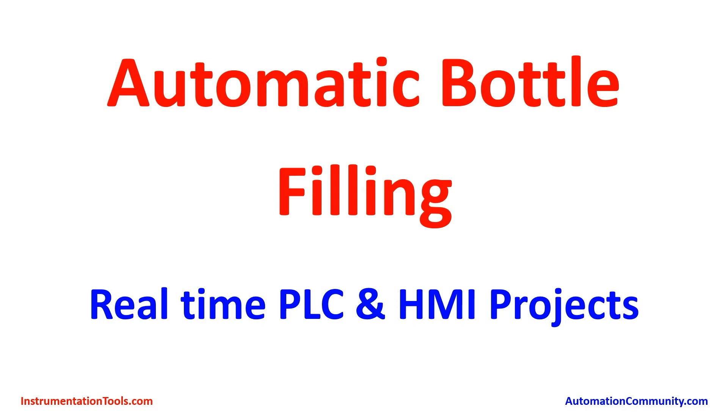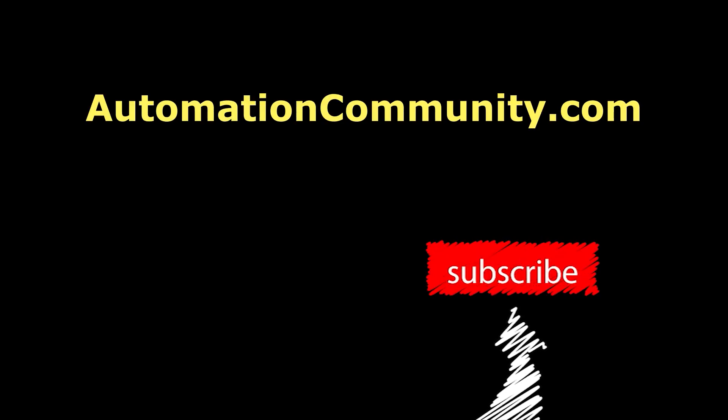I hope you have learned something new from this video. Try to make this by yourself and practice. If you want to see more real-life projects like this, show your interest by liking and subscribing to our YouTube channel. See you in the next video with another interesting example.